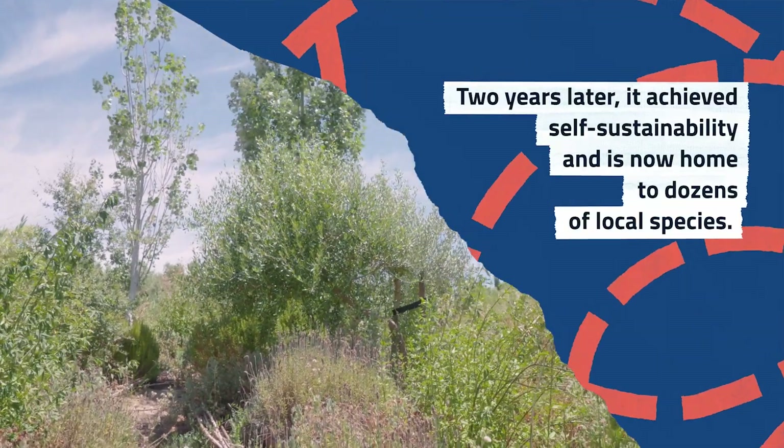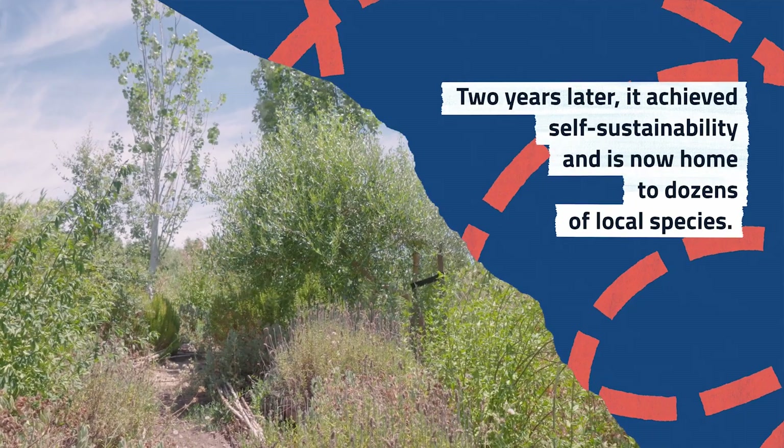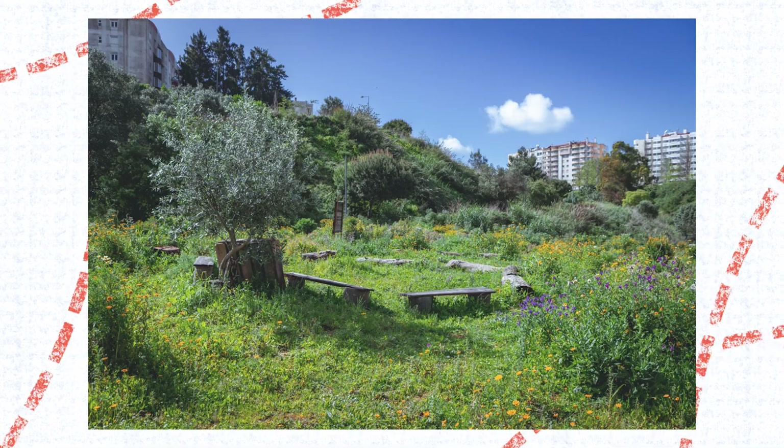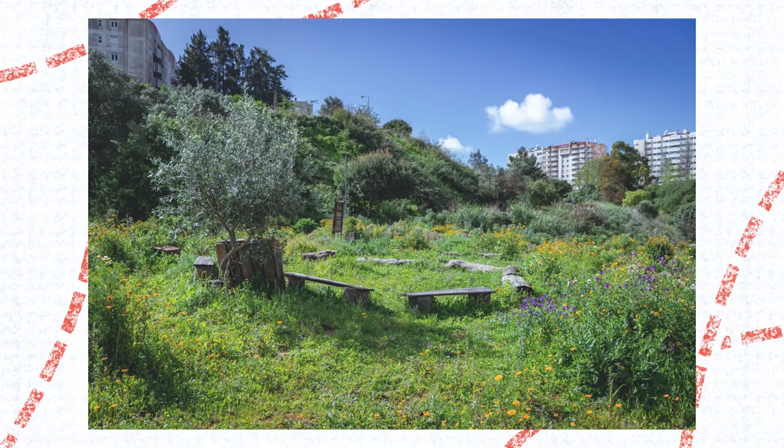We invited biologists to work with us. The scientific analysis indicates that the forest has a very low mortality rate and a very high rate of growth. As we can see, this space is only a year and a half old, yet the growth rate is remarkable.